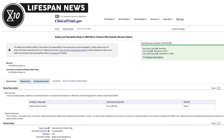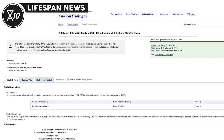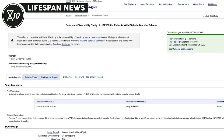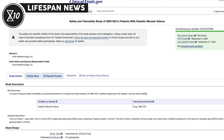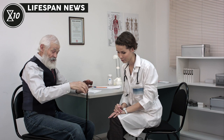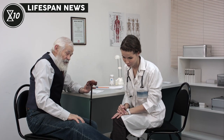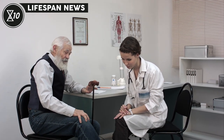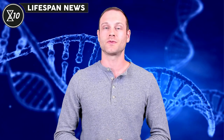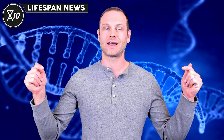UBX1325's trial will evaluate primarily the safety of the drug, which will be administered to a small cohort of patients. We recently reported on a previous senolytic drug by Unity, which failed to deliver during a phase 2 trial. This drug was meant to treat knee osteoarthritis but failed to show statistically significant effects. We obviously hope Unity will succeed this time, and we'll have a link in the description below if you want to learn more.